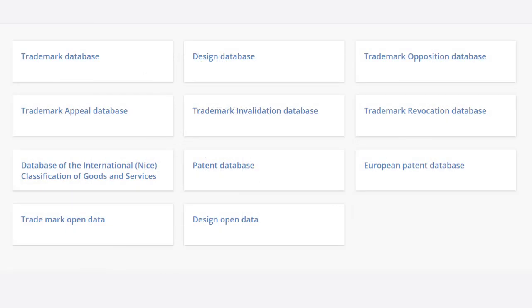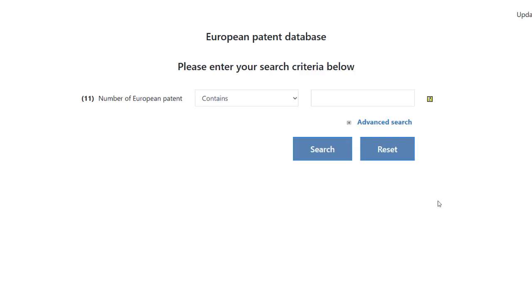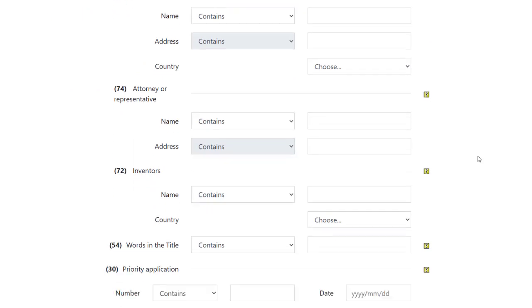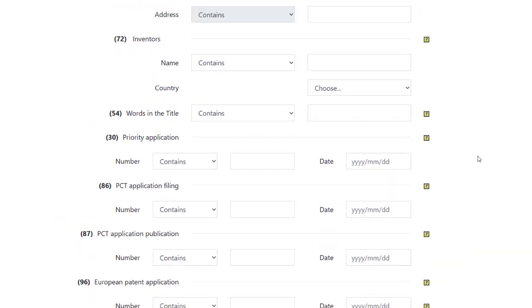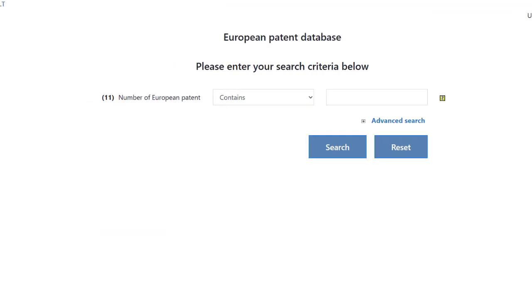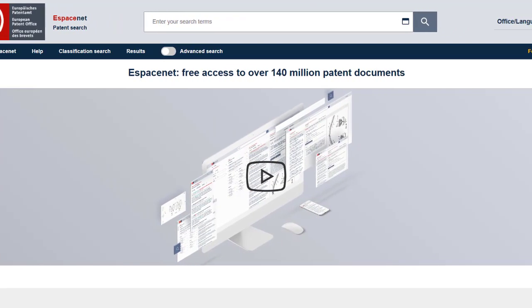The database of European patents enforced in the Republic of Lithuania contains data on European patents enforced in Lithuania, granted by the European Patent Office. The database is updated daily; therefore the information contained has no legal value and is provided for public information purposes. You can also search for patents in the European Patent Office via the link provided on the screen.